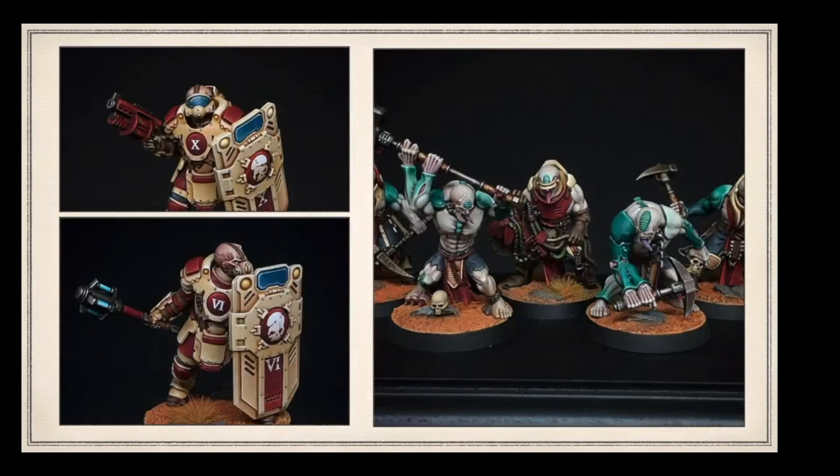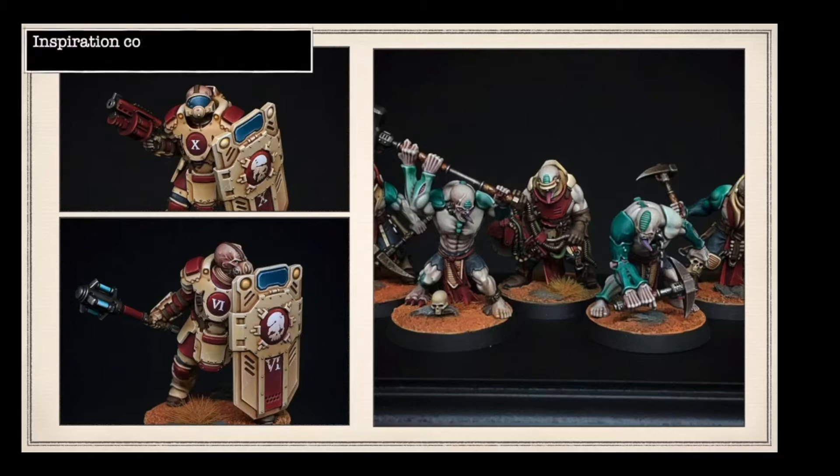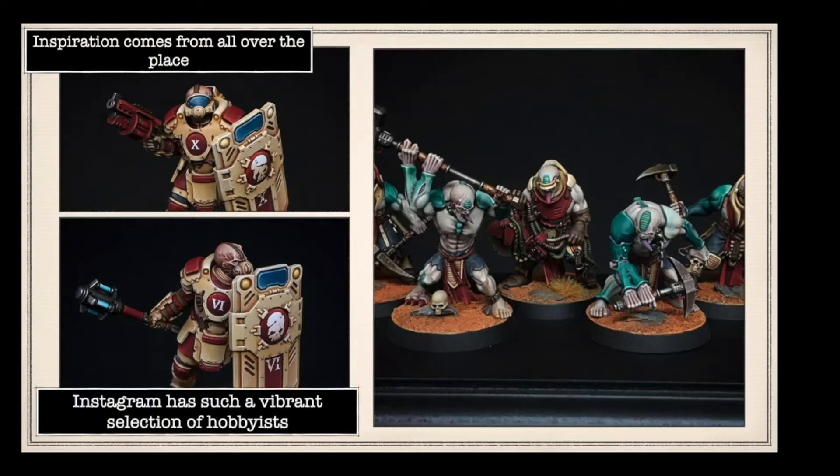Fantastic - so this is his Genestealer Cults and he's done Old Grins that are gene stealers, which is really interesting. I love the colour scheme; not really a fan of the Aberration models but they are still quite Genestealer. Instagram is easily one of my biggest inspirations as well.